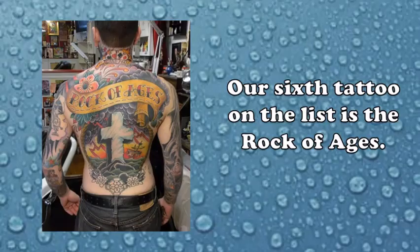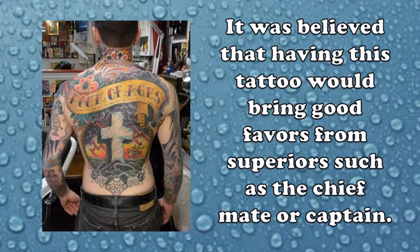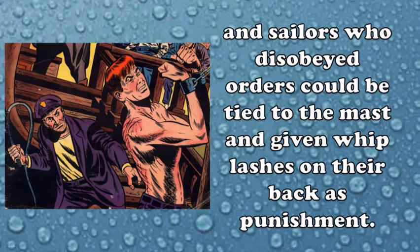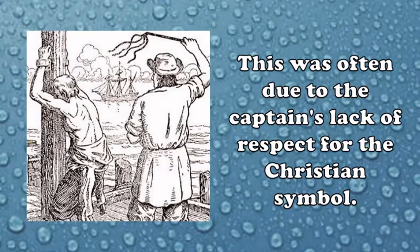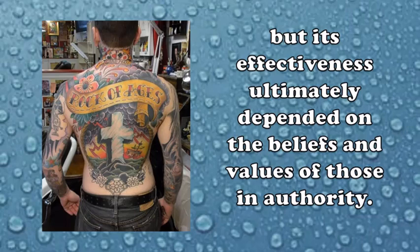Our sixth tattoo on the list is the rock of ages. This tattoo is typically inked on the back and depicts an image of a stone cross. It is believed that having this tattoo would bring good favor from superiors such as the shipmate or captain. During the days of sailing, disobedience was severely punished — sailors who disobeyed orders would be tied to the mast and given whiplashes on their back. However, there were cases where even having the rock of ages tattoo did not prevent punishment, often due to the captain's lack of respect for the Christian symbol. In essence, its effectiveness ultimately depended on the beliefs and values of those in authority.